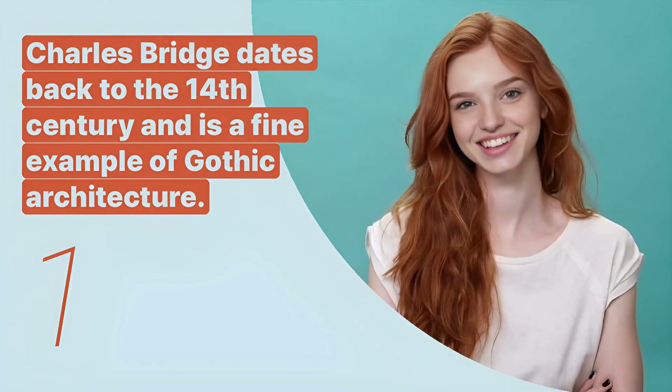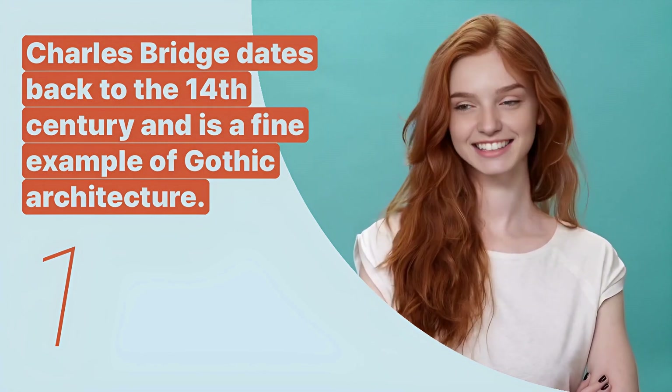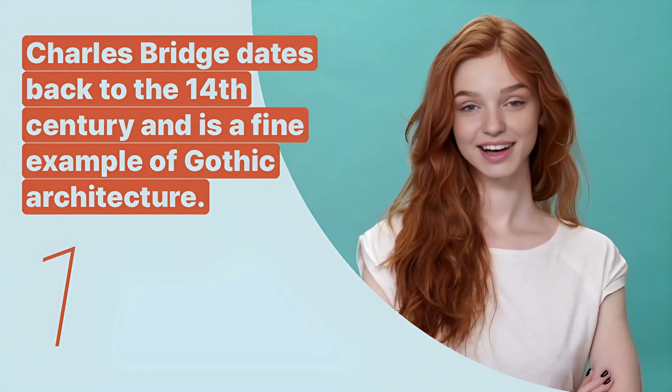The first key expression is: "Charles Bridge dates back to the 14th century and is a fine example of Gothic architecture." This sentence provides historical and architectural context about Charles Bridge.